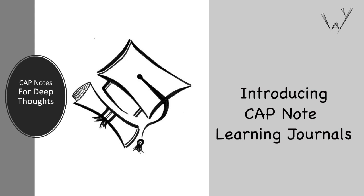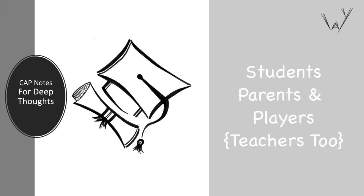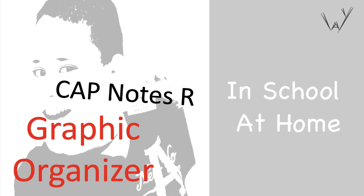Introducing CapNote Learning Journals for students, parents, and players.